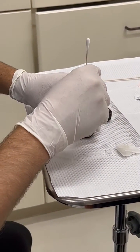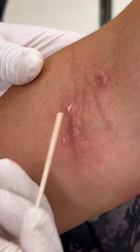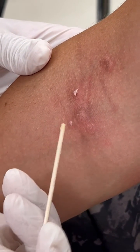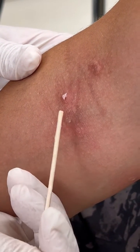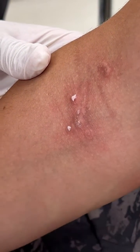We just get a little bit on a Q-tip and paint it on, and you'll see it'll turn kind of a white color there on it.